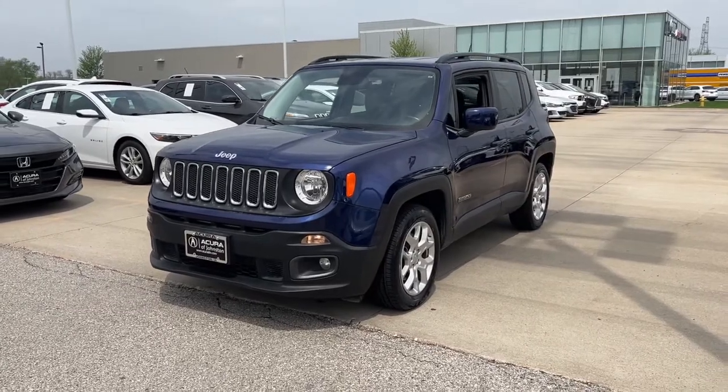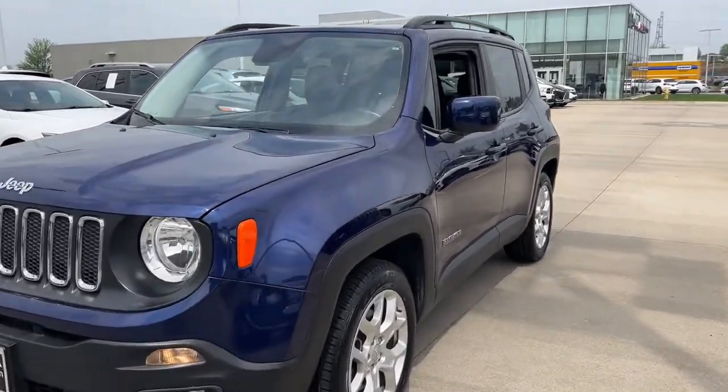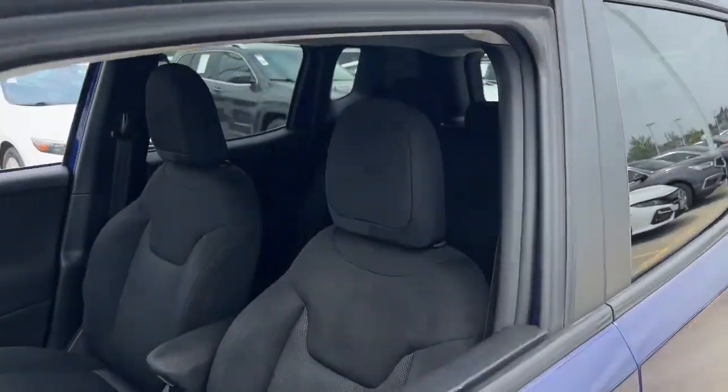The Jeep Renegade — the small SUV with iconic heritage, bold design, smart technology, and a penchant for off-road adventure.